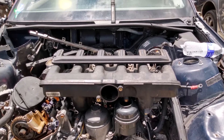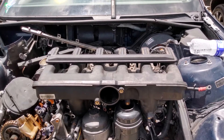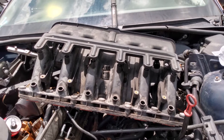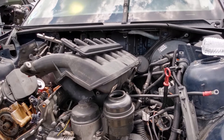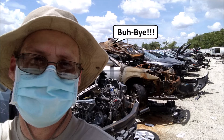I stripped everything off the intake — sensors, throttle body, etc. — because the salvage yard charges for every little thing separately, and I didn't want to pay extra for stuff that I didn't need. Can you guess what I'm going to use that intake manifold for? Comment below. Anyway, hope you enjoyed the video and I'll see you next time.